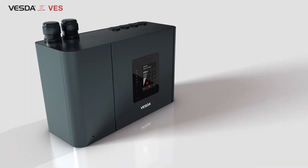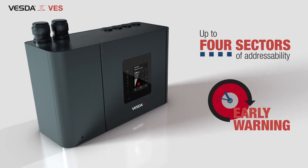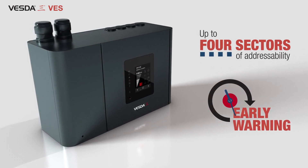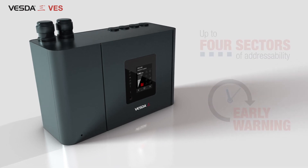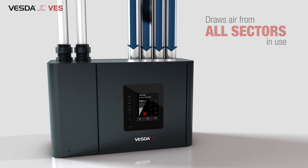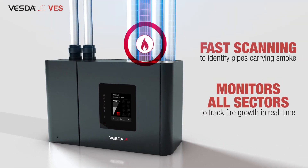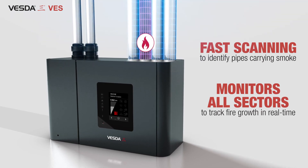VESDA-E VES delivers up to four sectors of addressability, coupled with very early warning for fast and reliable identification of smoke origin. The VES detector draws air from all sectors in use, uses fast scanning to identify pipes carrying smoke, and monitors all sectors to track fire growth in real time.